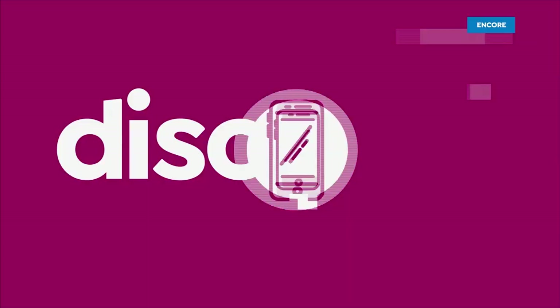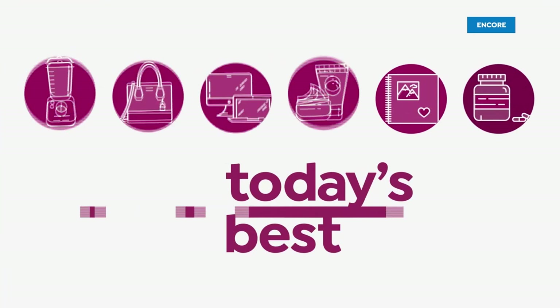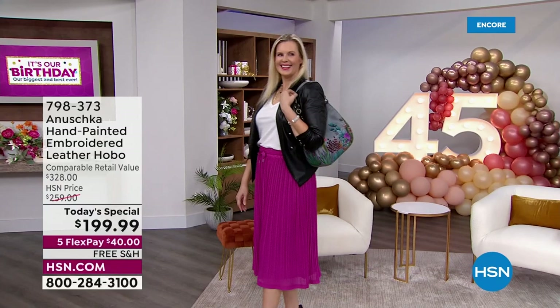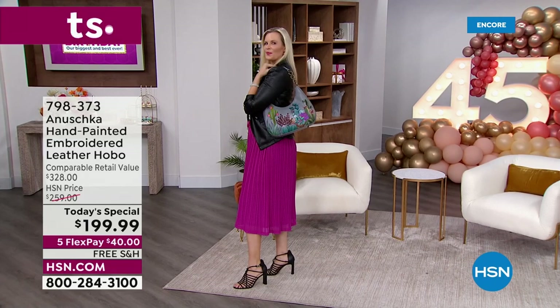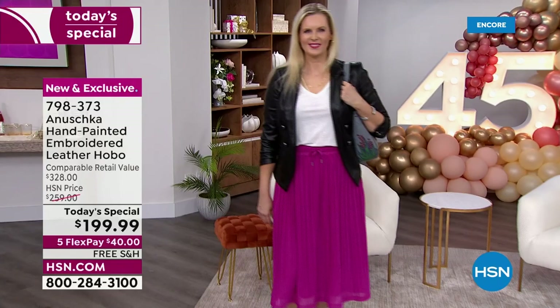Here it is — an Anoushka handbag that's been not only hand-painted, as we've come to grow and love, but these are embroidered as well. No two bags are ever alike, not even with the same theme. And I'm going to sweeten that pot even further by letting you know this is the most gorgeous quality in genuine leather.